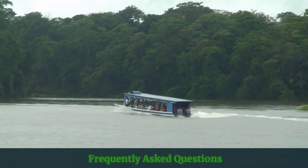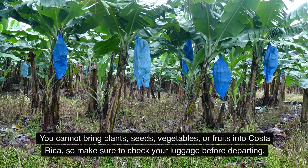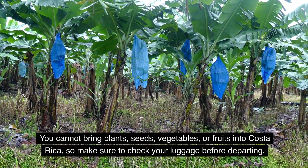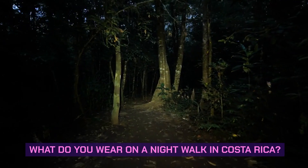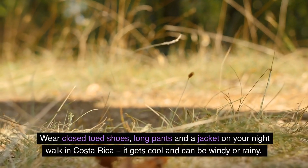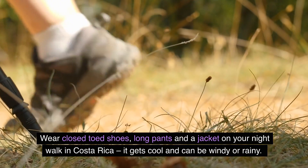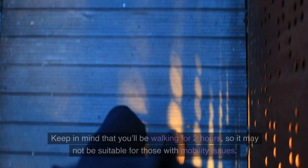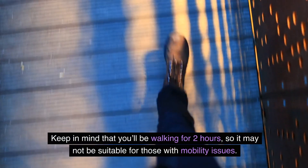Frequently asked questions. What can you not bring into Costa Rica? You cannot bring plants, seeds, vegetables, or fruits into Costa Rica, so make sure to check your luggage before departing. What do you wear on a night walk in Costa Rica? Wear closed-toed shoes, long pants, and a jacket. It gets cool and can be windy or rainy, and keep in mind that you'll be walking for two hours, so it may not be suitable for those with mobility issues.